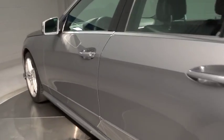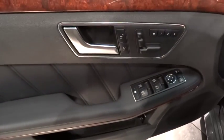Power door locks, panic alarm, leather seats, night security illumination, side curtain airbag, tire pressure monitoring system, paddle shifters, ambient lighting.